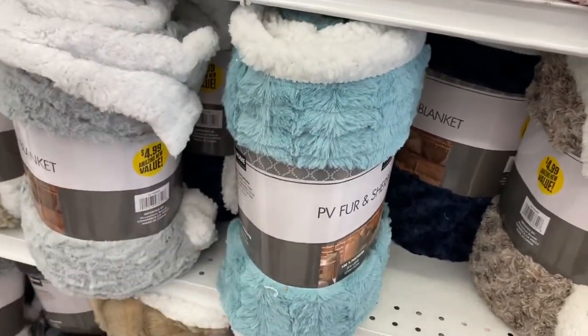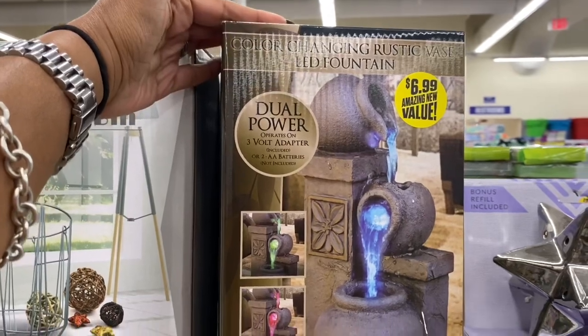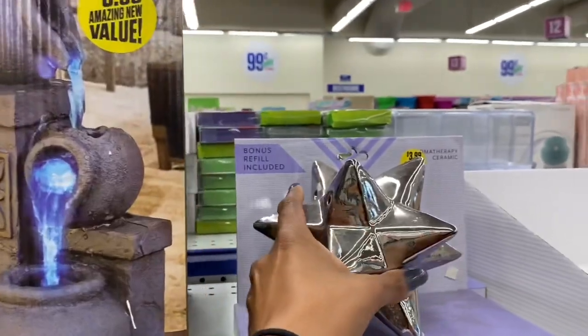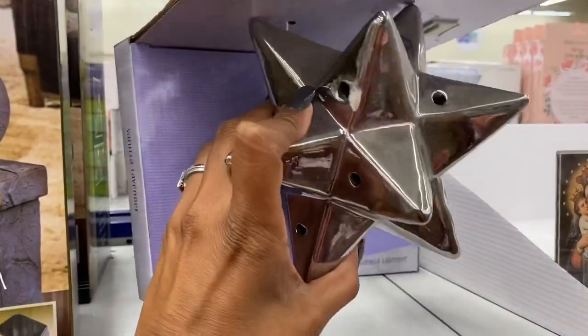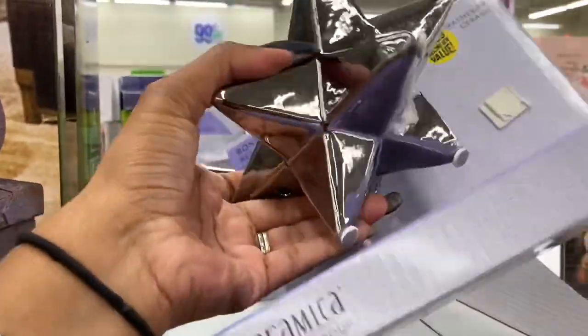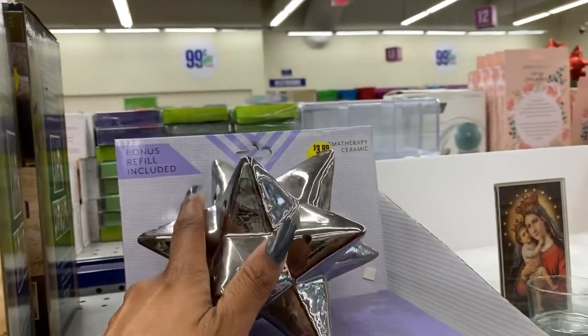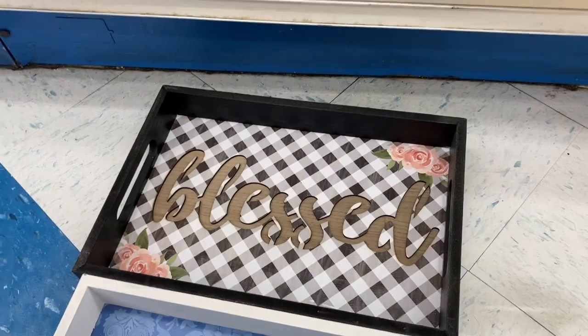There's a dual power color changing rustic vase LED fountain that looks new at $6.99. They also have an aromatherapy ceramic for $3.99 — you place the ceramic in your room and the fragrance permeates it. The package contains a free refill. It's basically aromatherapy at $3.99.